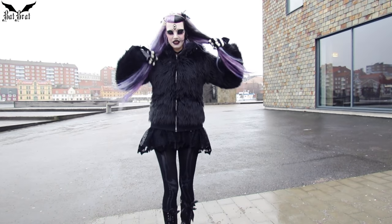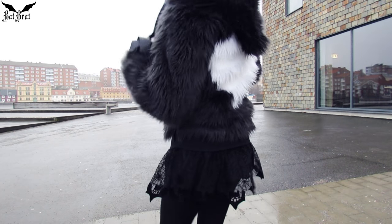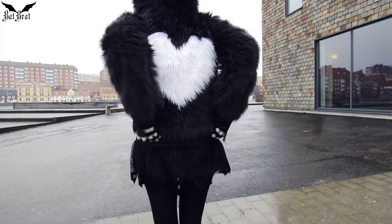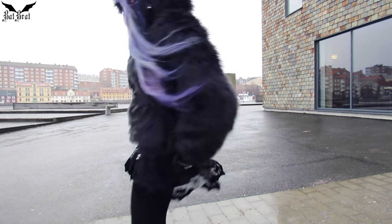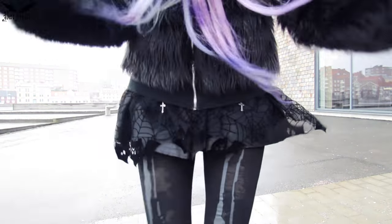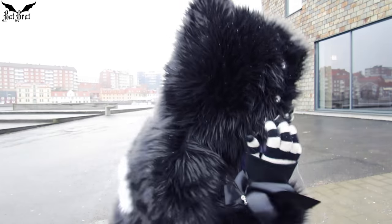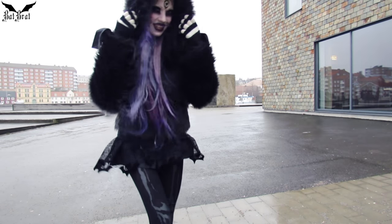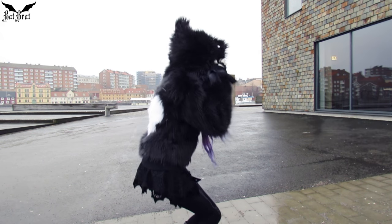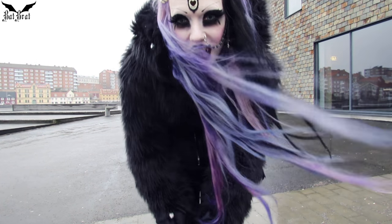So this is the front — I don't know if you can really tell. And in the back, there's a heart. I love the heart! And on the sleeves, I have bling, and also on this cute hoodie, there's bling on the front. It's beautiful.